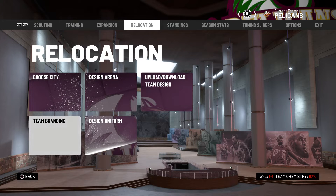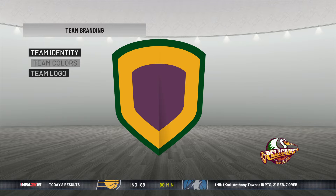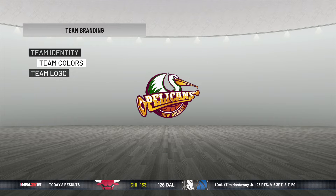What is up guys, Jet here, and we're back with another rebrand. I'm doing the New Orleans Pelicans now. The Pelicans actually took me a while — I got recommended this. So with the Pelicans I had to change the colors to that kind of purplish yellow and green. I don't like the uniform or the arena that much.